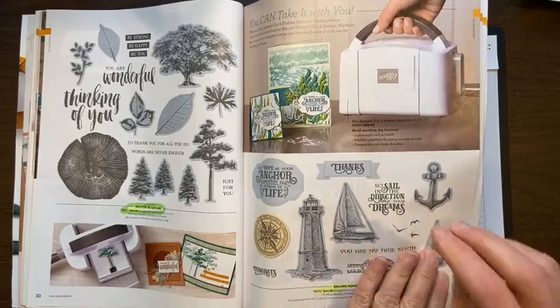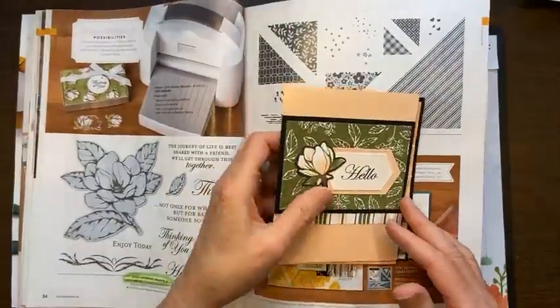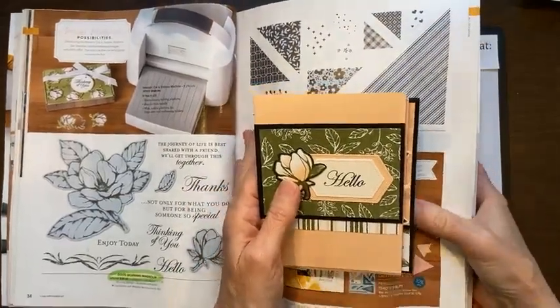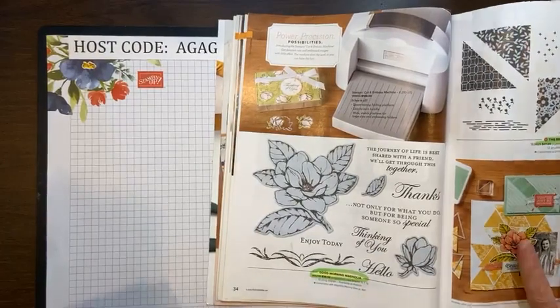It's always bittersweet when the retiring catalog comes out — some of our favorites must go, but that's the way they make room for more favorites to come in.